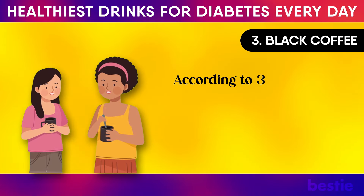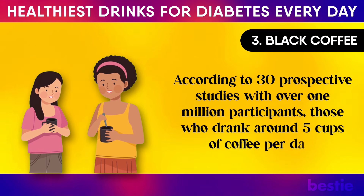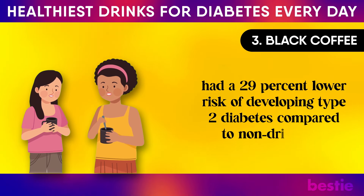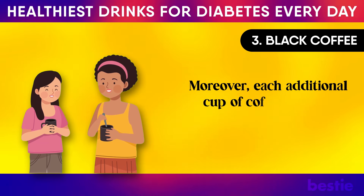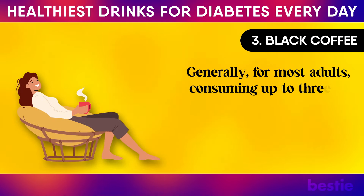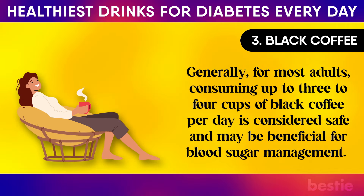According to 30 prospective studies with over 1 million participants, those who drank around 5 cups of coffee per day had a 29% lower risk of developing type 2 diabetes compared to non-drinkers. Moreover, each additional cup of coffee per day reduced the risk by 6%. Generally, for most adults, consuming up to three to four cups of black coffee per day is considered safe and may be beneficial for blood sugar management.